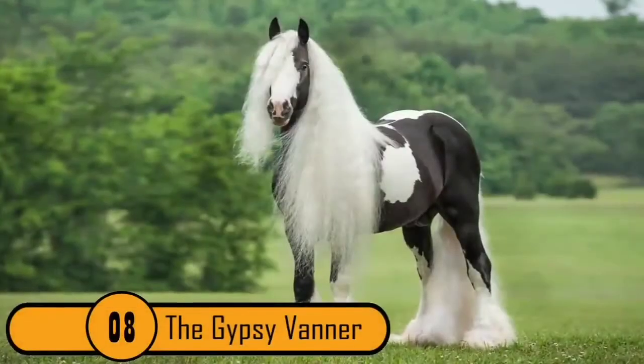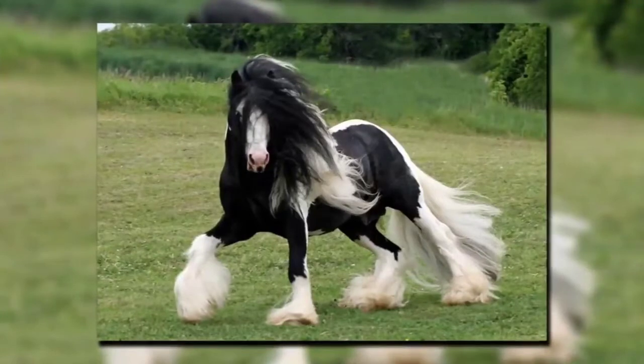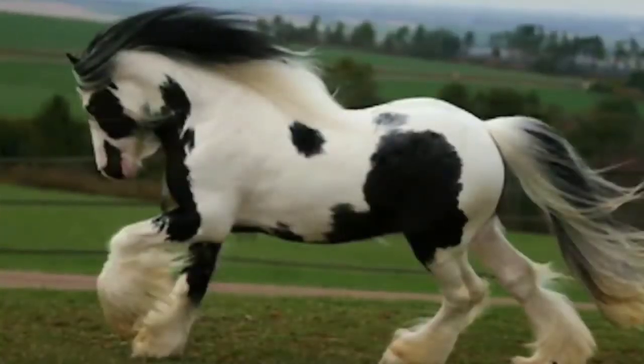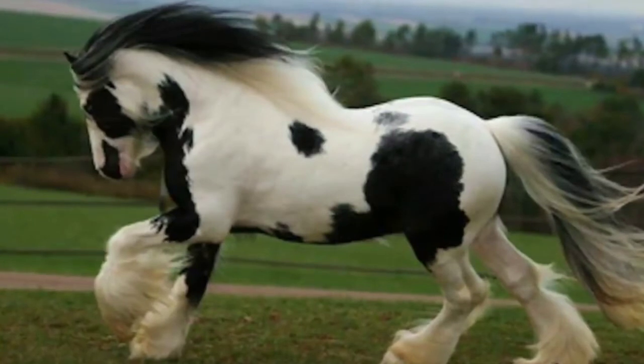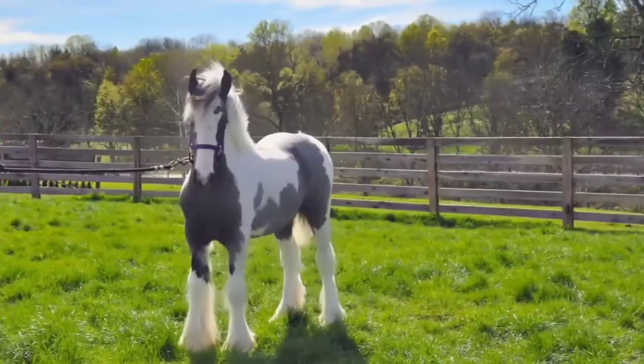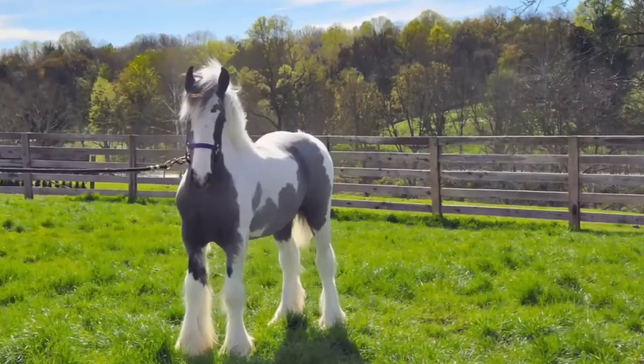Number 8: The Gypsy Vanner. This horse originated in the British Isles. There are many things that make this horse so unique. They're known for their beautiful coloration — often times the colors are black and white, however these colors can vary. They also have very long, thick manes. What makes these horses stand out the most is the thick feathering of fur that starts at the horse's knees and goes down to its hocks. This fur almost resembles the furry boots worn by teenagers and young women today.